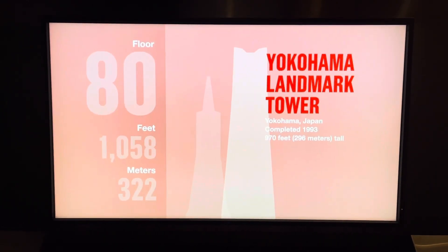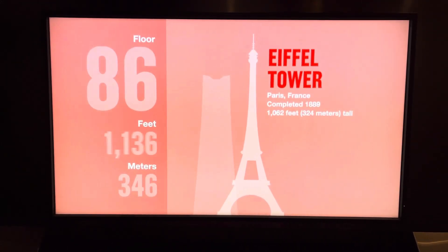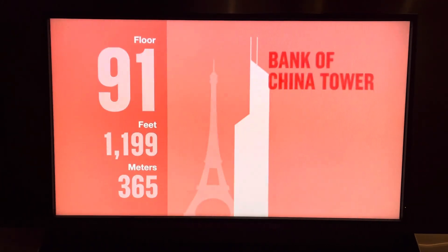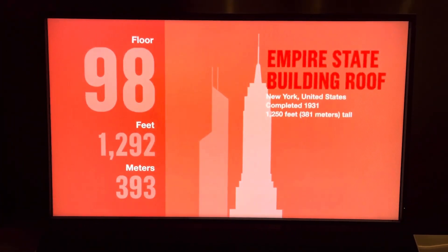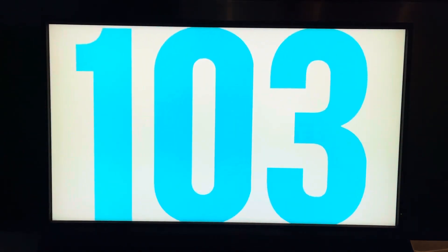1,062 feet and Paris' stunning Eiffel Tower, completed in 1889. 1,205 feet and the Bank of China Tower in Hong Kong. 1,250 feet and the Empire State Building in New York. And now we're here, 103 stories up. Welcome to the top.